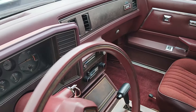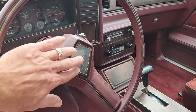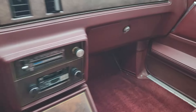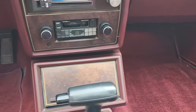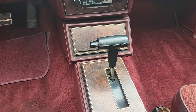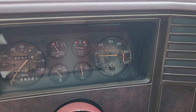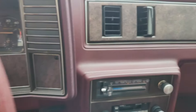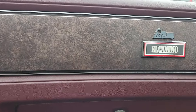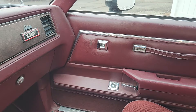Everything else — the dash, instrument cluster — everything looks nice. There's a little bit of checking on the steering wheel, faux wood grain, heat and air. You can see the clock still functions, second hand going round and round. And again, the Choo Choo insignia on the dash.